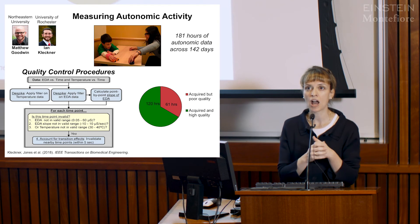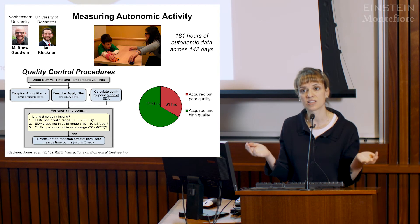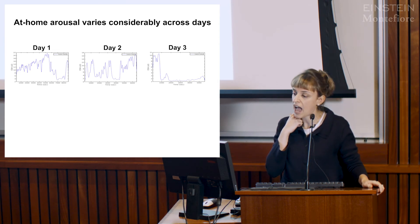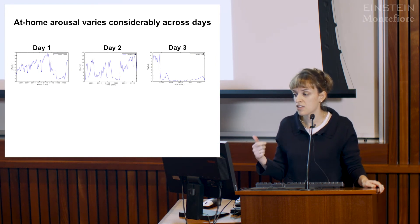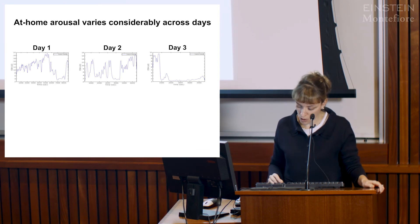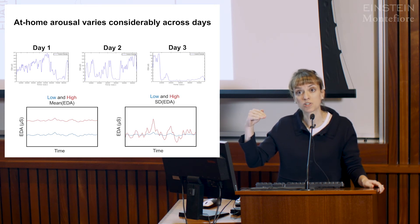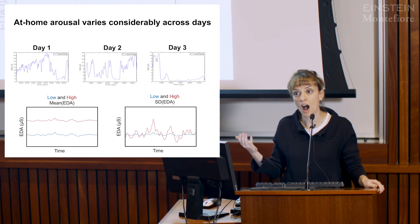We were curious whether there would be variation on a day-to-day basis in our young children with autism. Plotting a single subject's data across just three days, you can clearly see that day three looks different from days one and two. To move these analyses forward, we used standard statistics—means and standard deviations—where a high mean indicates a higher level of sweat response for that day, and a high standard deviation indicates greater variability.